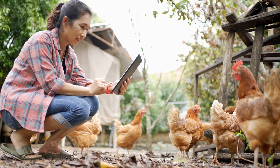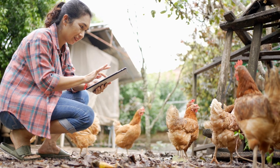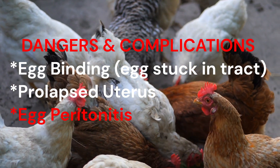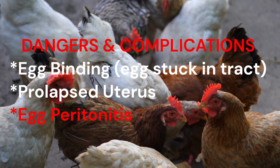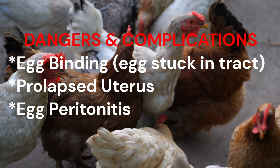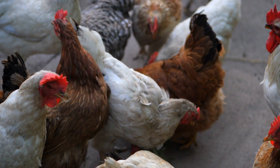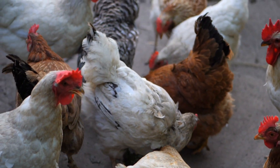Soft-shelled eggs can also break inside the hen's body, causing infections like egg peritonitis. This occurs when egg material leaks into the abdomen, leading to inflammation and infection of the abdominal cavity. Egg peritonitis is a severe condition that can be fatal if not treated promptly with antibiotics and supportive care.